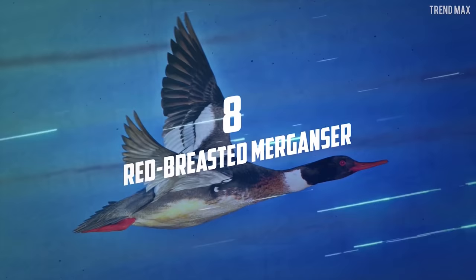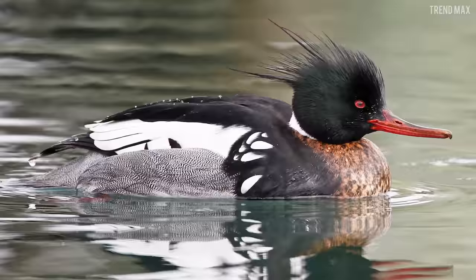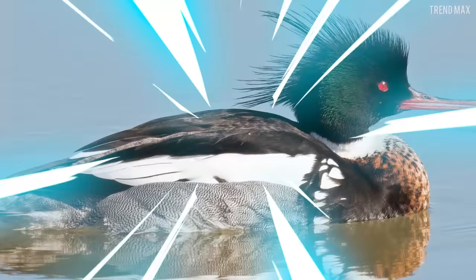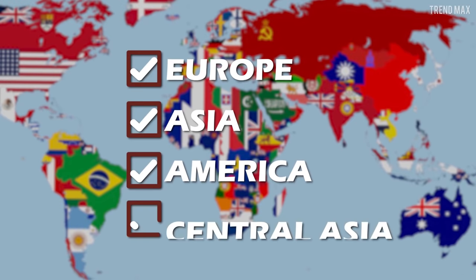Number 8: Red-Breasted Merganser. This bird is a medium-sized sea duck with a long, narrow and serrated bill. The most outstanding feature of this duckling is that shaggy crest that gives it a unique and cool look. It's as if it used waterproof gel to have spiky hair. The Red-Breasted Merganser is native to northern Europe, Asia, and America.